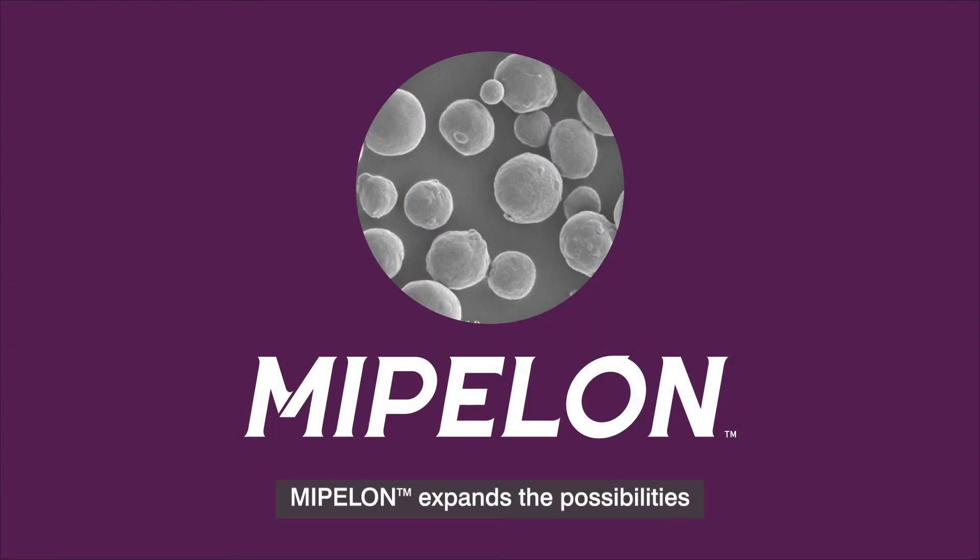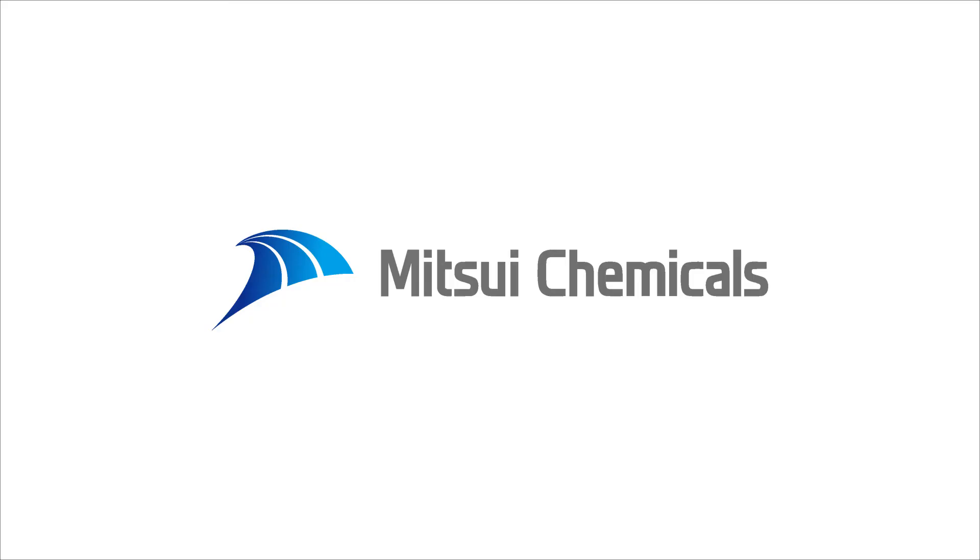Mipilon expands the possibilities of ultra-high molecular weight polyethylene.